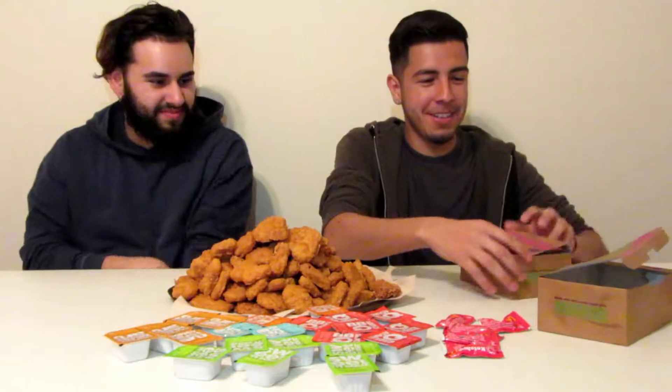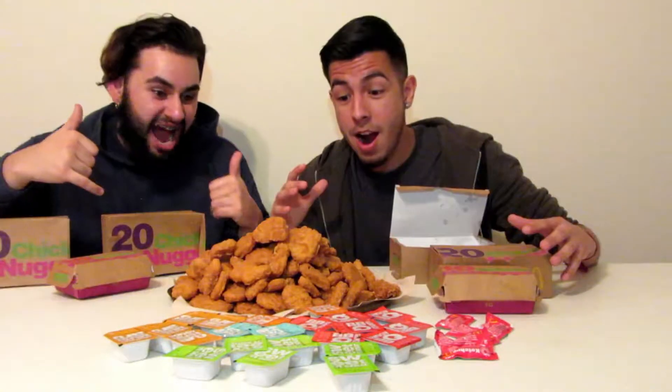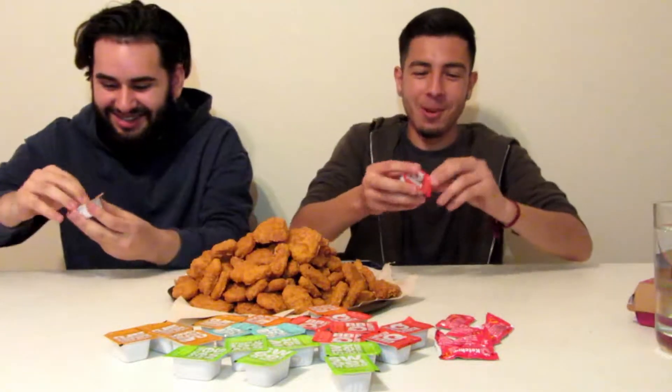First one in the box — it doesn't look like a lot, but once you pour it in it's like a mountain. We're gonna set the timer on his phone for 10 minutes and see if we can do this. If you guys think we can do it, smash the like button. We haven't eaten all morning, so here we go — three, two, one, let's go!